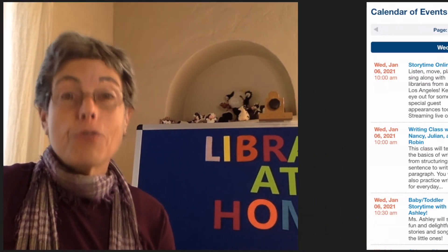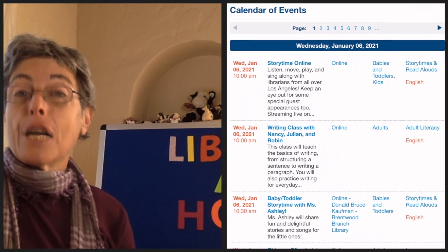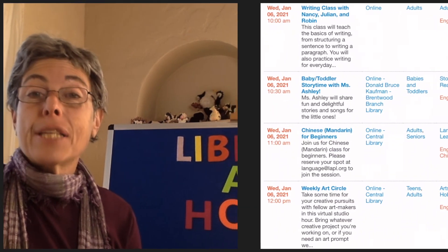In addition, the library has moved its quality programs and performances online, so visit www.lapl.org for cooking classes, book discussions, story times, music and dance performances, and so much more. We are here for you — we miss you all and we look forward to when we can see your smiling faces in our branches again.